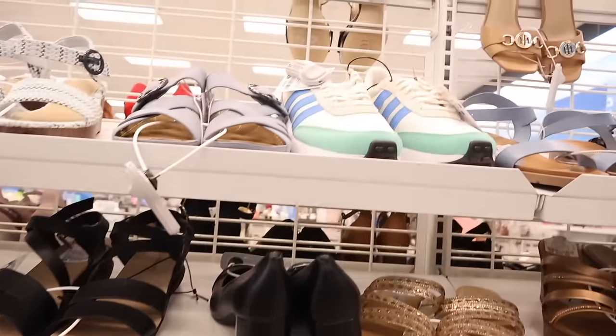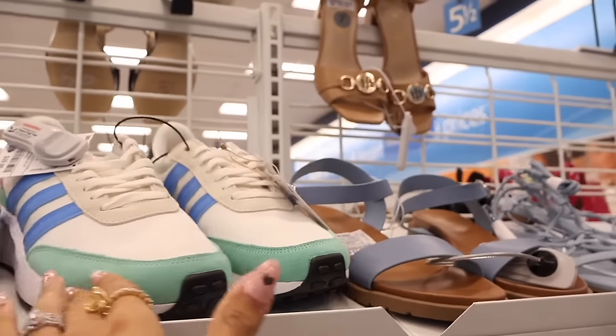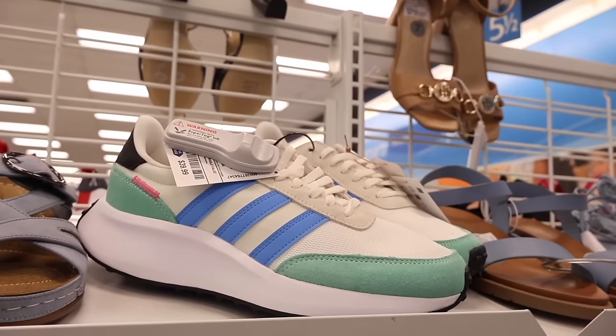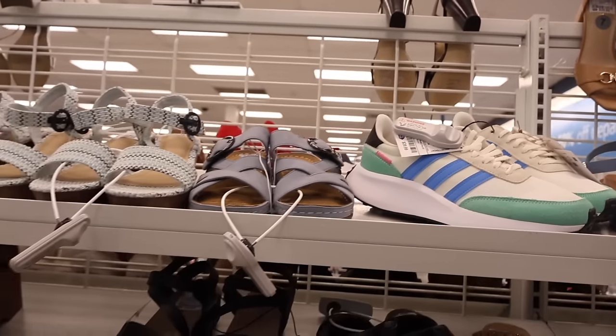Oh my gosh, look all the way up here — they have the cutest Adidas! This one is green and blue with a pop of pink and it's only forty dollars. I always recommend Adidas.